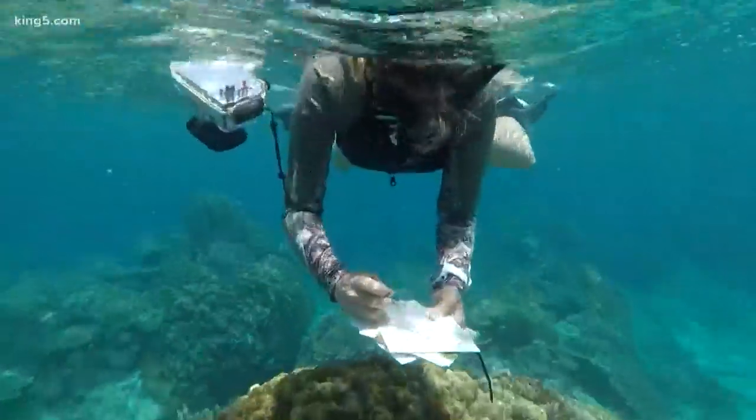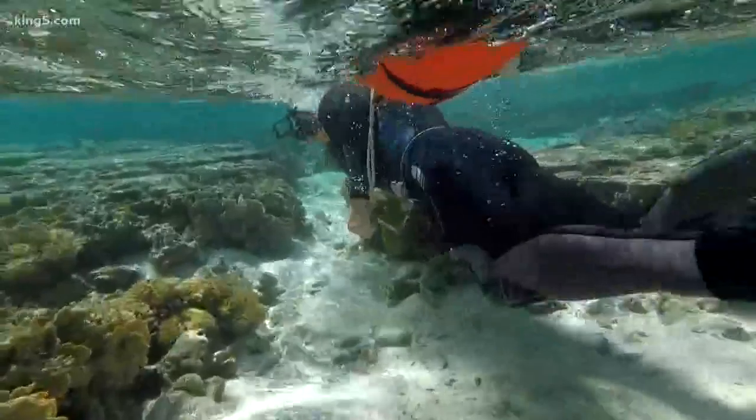Coral reefs are in an environment where it's hard to see what's there from space or from above water. When you go down, it gets silent, and you see beautiful colors and creatures and shapes not seen above water. Chris Rolfsma is one of the scientists working on the project, both underwater and on a computer.